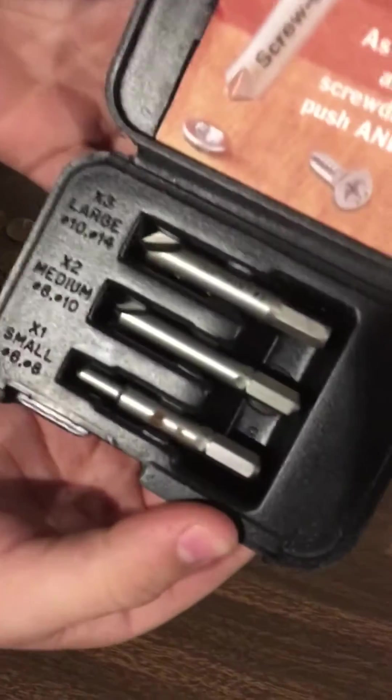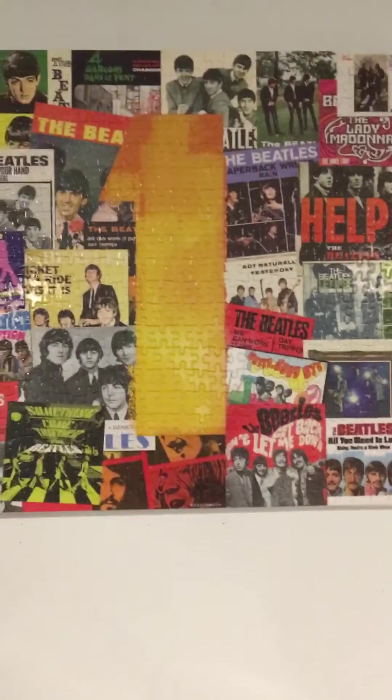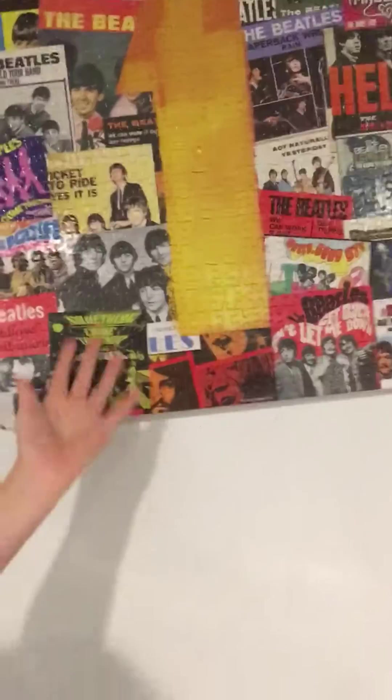Then we got the Beatles puzzle, which probably took me about five hours to build. It actually took really long — it's really hard, especially this part. The number one easiest part was that section.